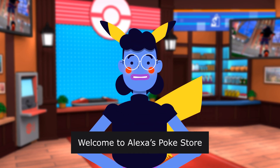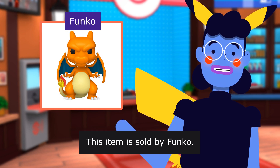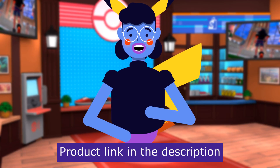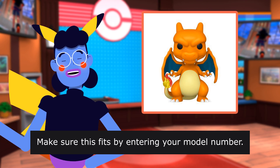Welcome to Alexis PokeStore. Best Funko Pop. This item is sold by Funko. Product linked in the description below. Make sure this fits by entering your model number.